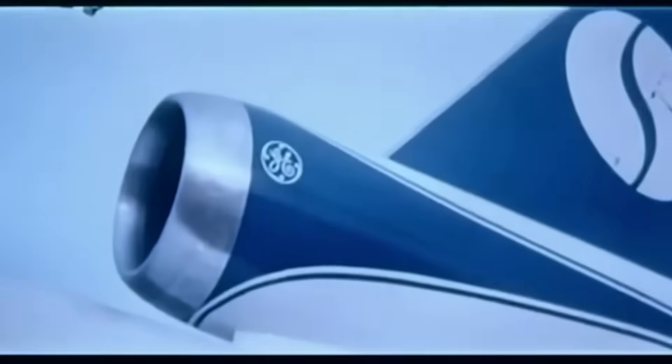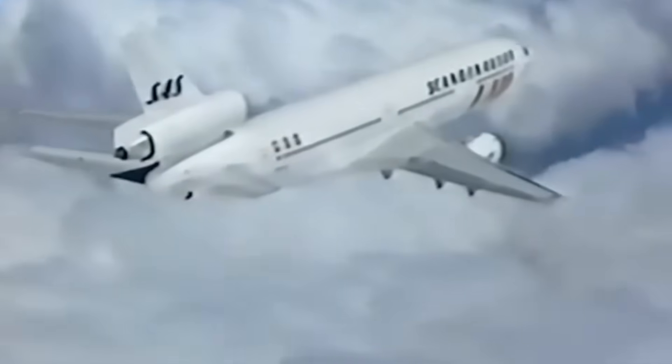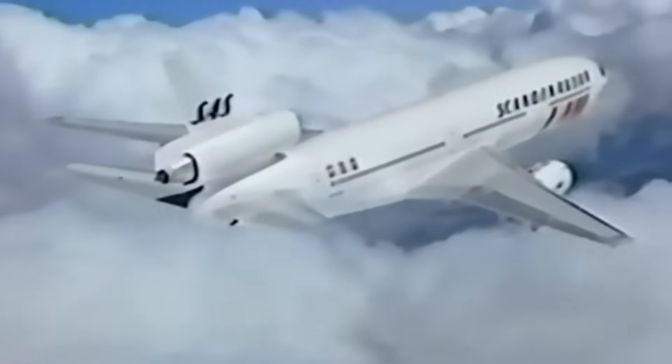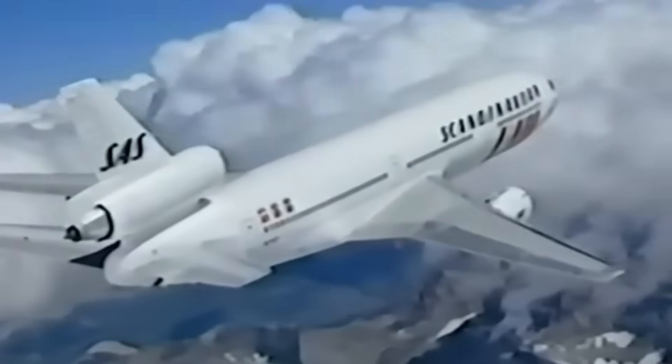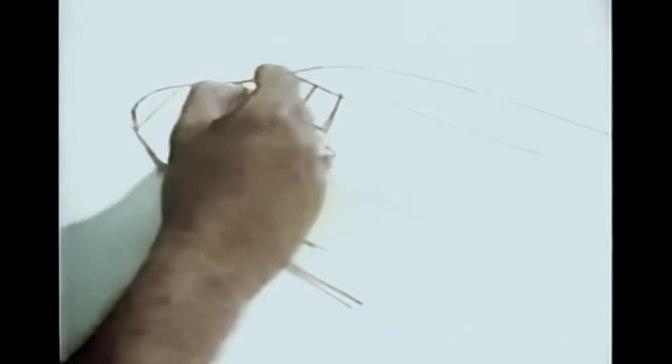Lockheed didn't just want to build another airplane. They wanted to build the perfect airplane. The TriStar featured an innovative S-duct design for its tail engine — a curved intake that, according to engineering analysis, reduced drag by 2-4% compared to the DC-10's conventional straight-through mounting. The DC-10 stuck its tail engine up high on a pylon — simple and straightforward. Lockheed buried theirs inside the fuselage, routing air through an elegant S-curve that saved weight and improved aerodynamics.